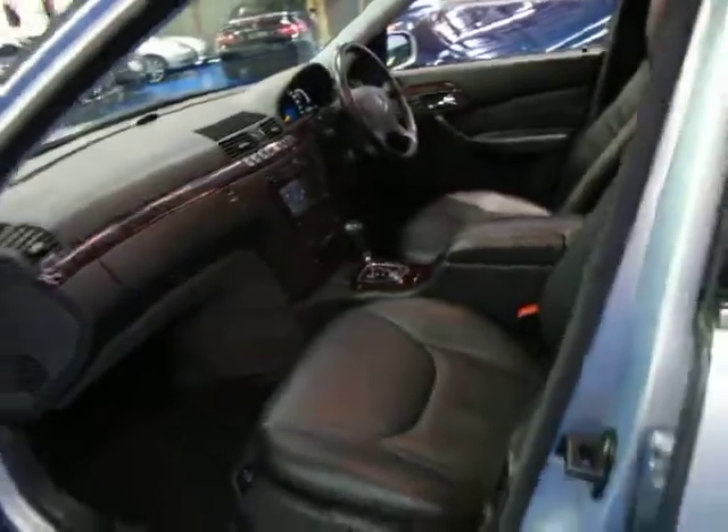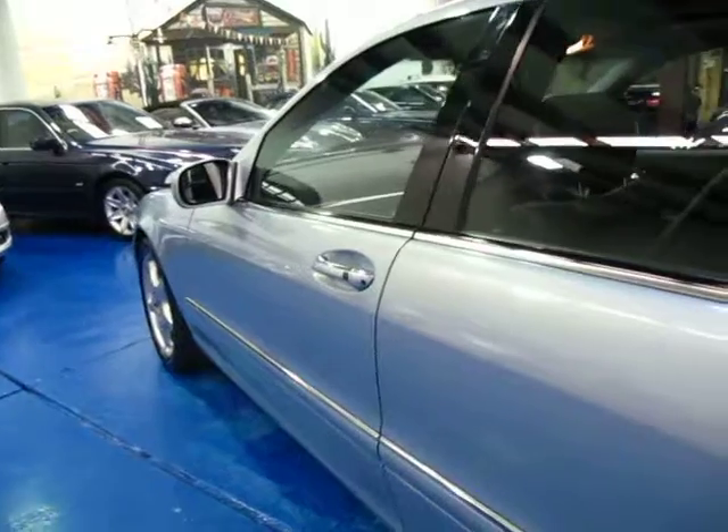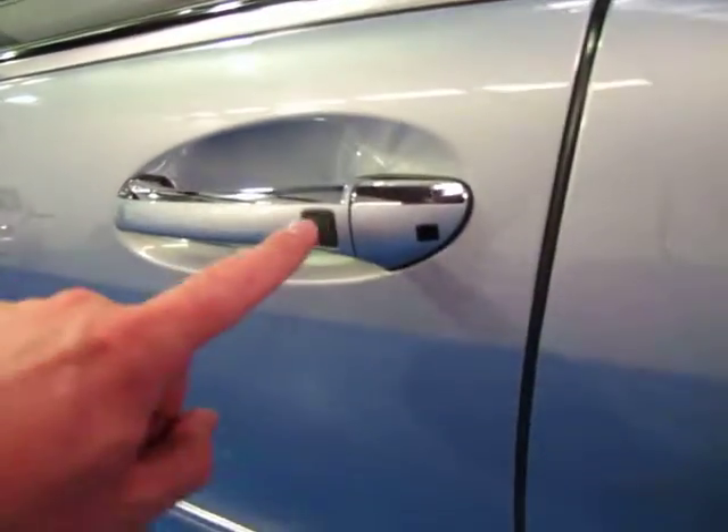It's got electric memory seats on the driver's and passenger sides. Obviously being an S-Class it's got dual airbags and side airbags. So with the card in your pocket you simply open the door like that to unlock it. If you want to lock it you press that button.